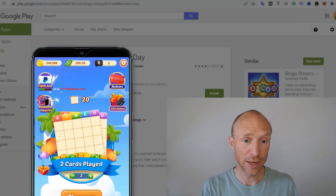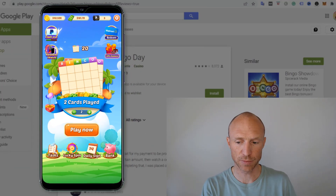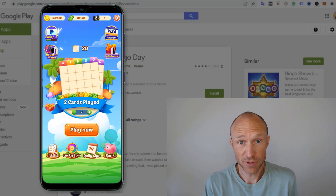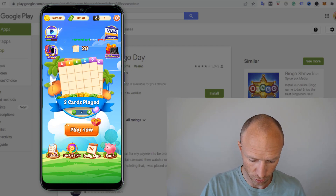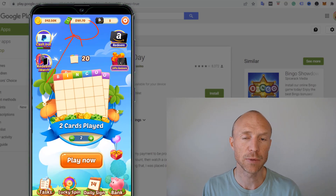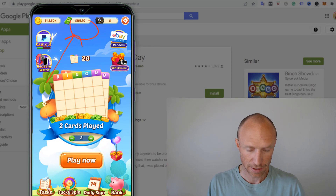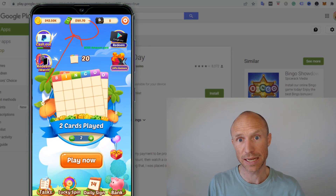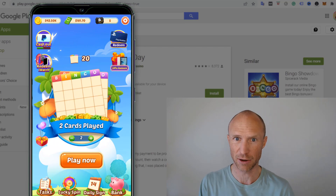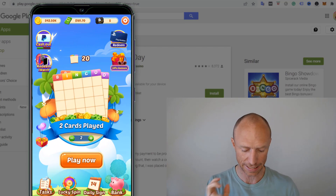I've pulled the Bingo Day app up on the screen so you can see exactly how it works inside. Let me reveal right away — I've just played it for a few minutes and already I supposedly have $181, which definitely sounds promising. But it's not exactly quite how it works, and we'll talk more about the payout options and whether you can really get paid later.